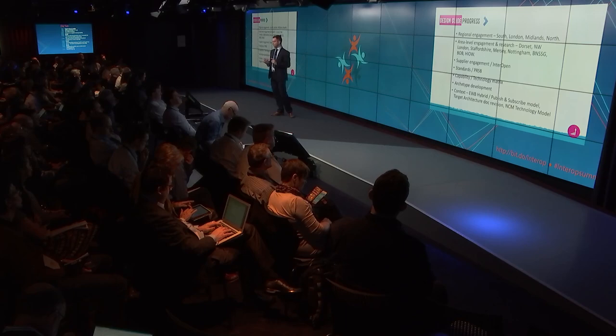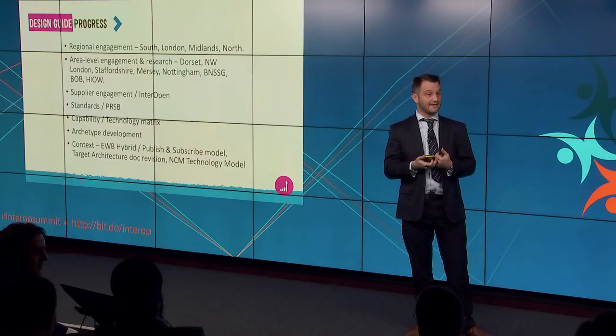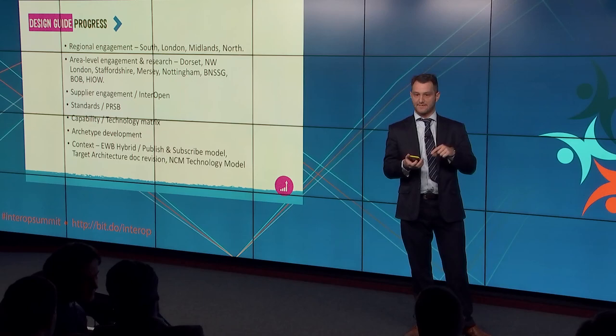In terms of where we've got so far — Phil's leading a set of engagements. We've got a lot of regional engagement across each of the four NHS England regions as well as some specific areas. We've got supplier engagement, having talked with arranged suppliers through Interopen and individually with suppliers who come forward. We've got PRSB involved from the Dorset meeting. We're looking at a mix of the capabilities Mike just talked about, mixed with the technology that delivers those capabilities — both a set of business capabilities and technical capabilities.